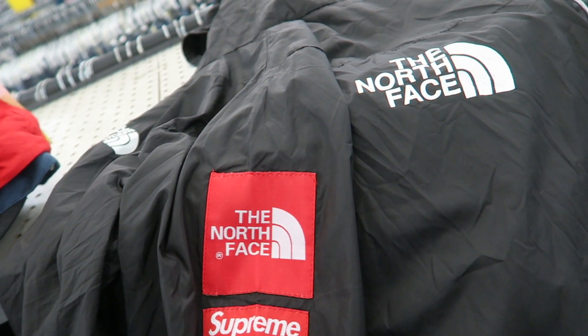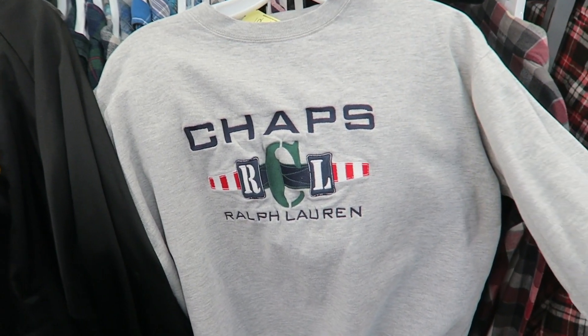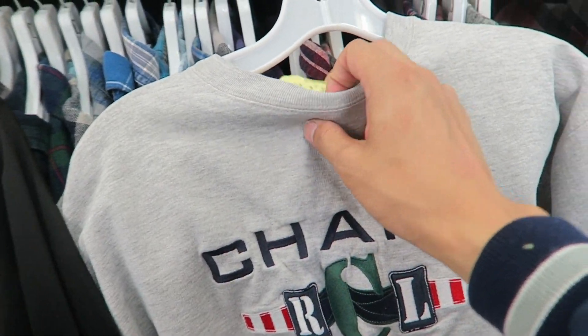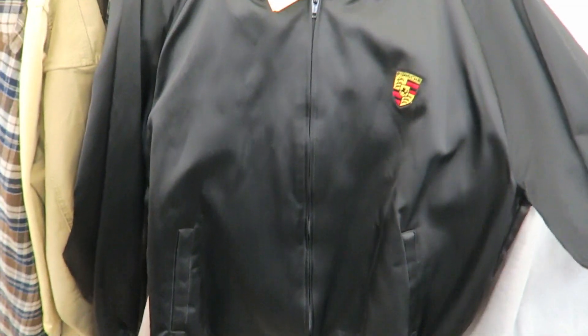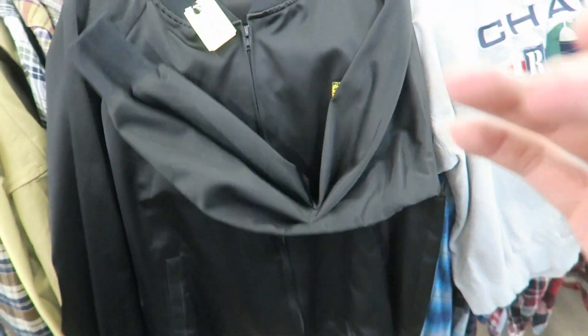It's nice and bright, just how I like it — sunny with a little bit of breeze. We're here at the thrift store, so let's get it in. North Face, Supreme in the thrift. I just found this embroidered Chaps Ralph Lauren crew neck, tagged size medium but I'd say this is a small. Vintage Porsche, made in USA satin jacket — this is a personal for sure. Look how good a condition it is, let's go.